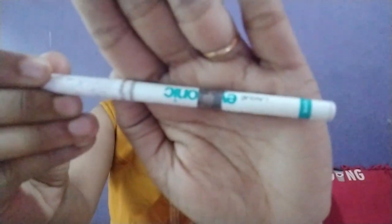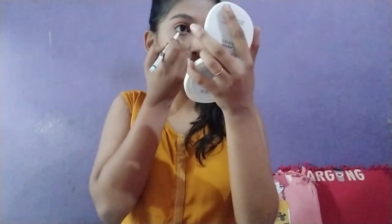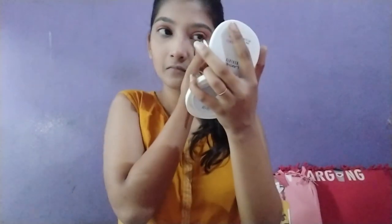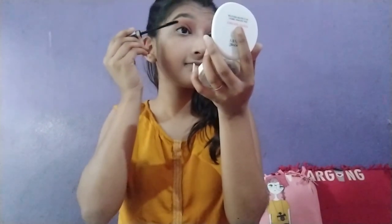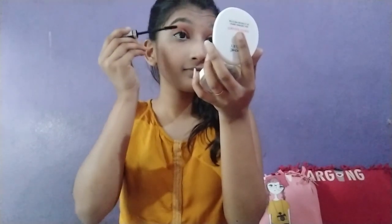I'm using white kajal from Lakme Iconic to enhance my eyes. After applying kajal, I'm using Dramatic Eye Mascara, again from Lakme Absolute. It gives good volume to your eyelashes — you don't need to add fake lashes or curl your lashes after applying this mascara.